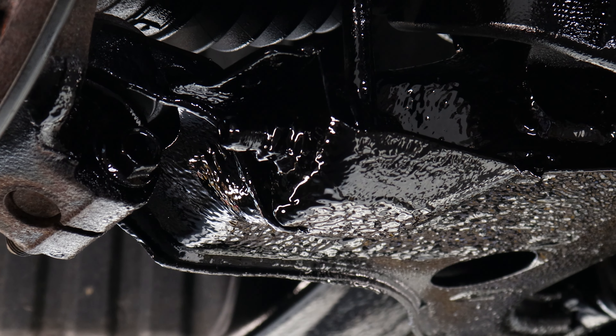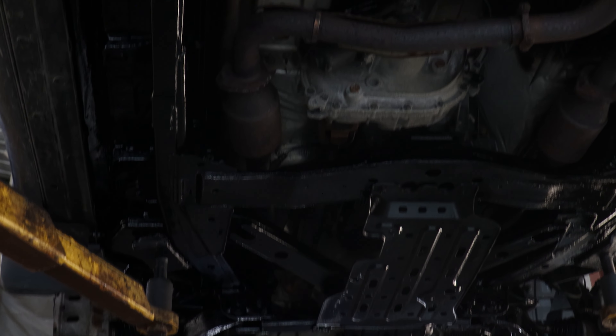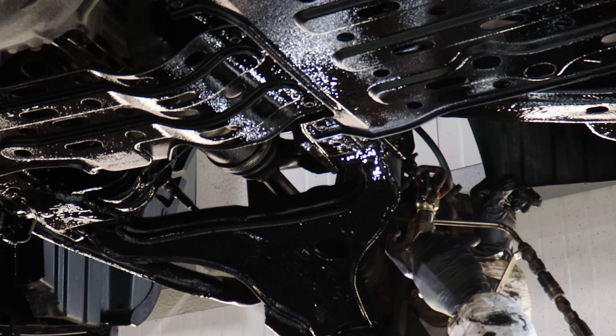Our undercoating product can be applied to any make and model, any vehicle, big or small. And when you get your vehicle undercoated with us, you will get New Cars' one-year warranty. So discover why everyone loves a new car in the winter.